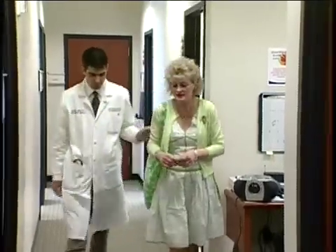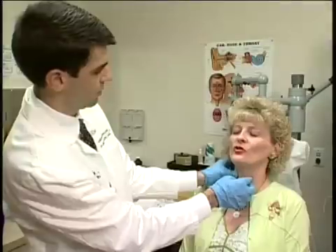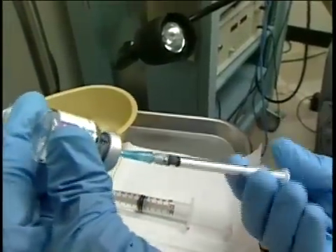Dr. Michael Johns, director of the Emory Voice Center, diagnosed Rita with spasmodic dysphonia, which is a neurological condition. Patients who have spasmodic dysphonia get abnormal spasms and contraction of their vocal cord muscles. The condition, with an unknown cause, often sounds like the person is straining to talk or the voice drops out during a conversation.